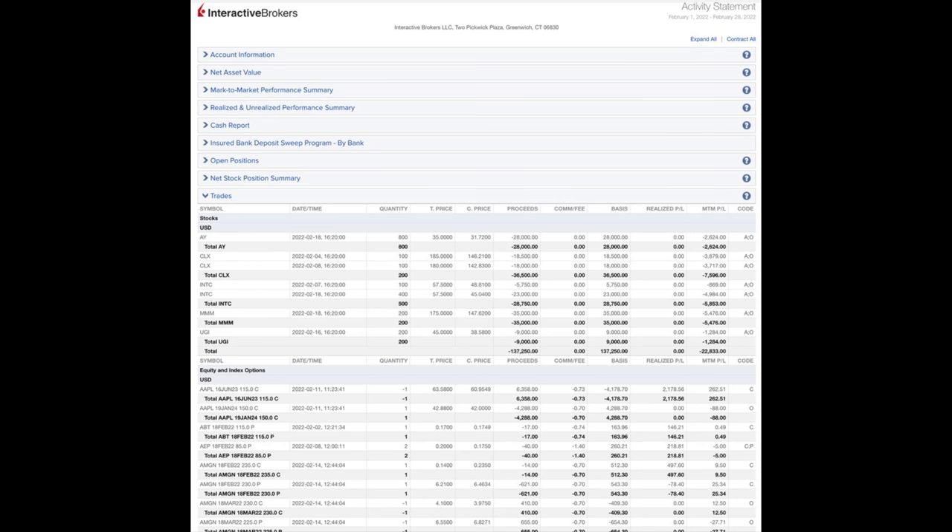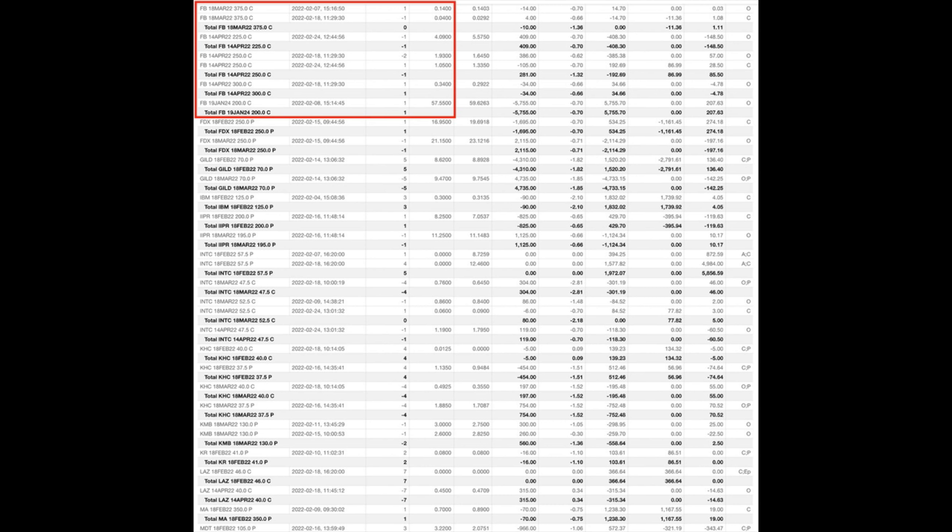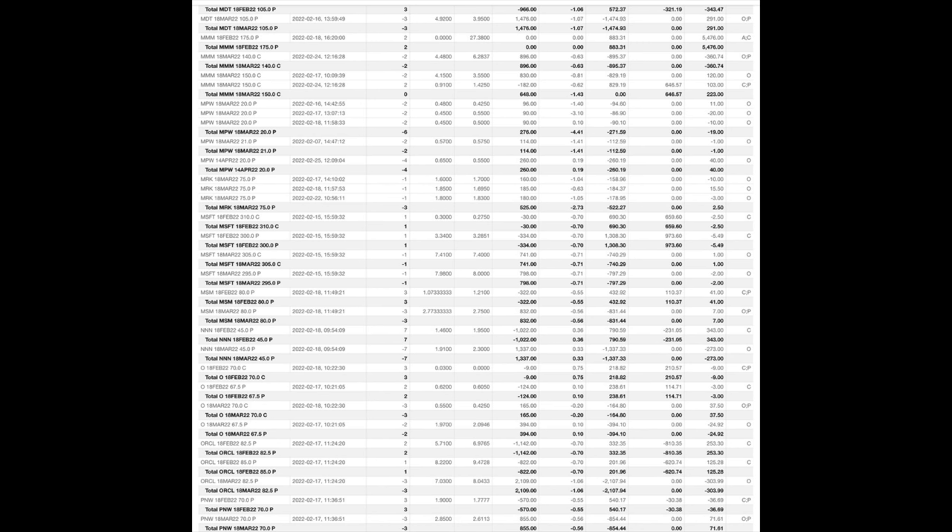Here you see every option trade we did last month in February. The red boxes are the trades we're going to talk about in this video. I encourage you to stay tuned until the very end, because that's where I'll show you exactly how much cash flow we put into our pocket by selling options, as well as the return on our capital and margin requirement.